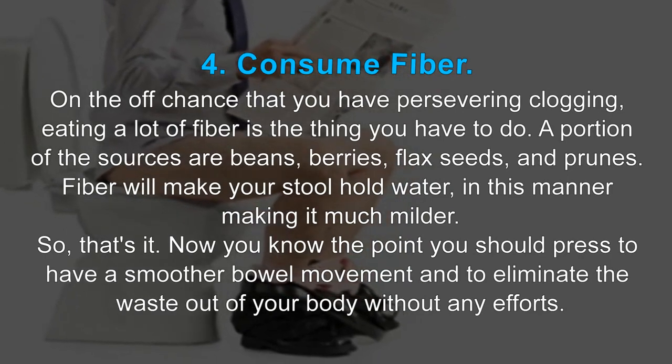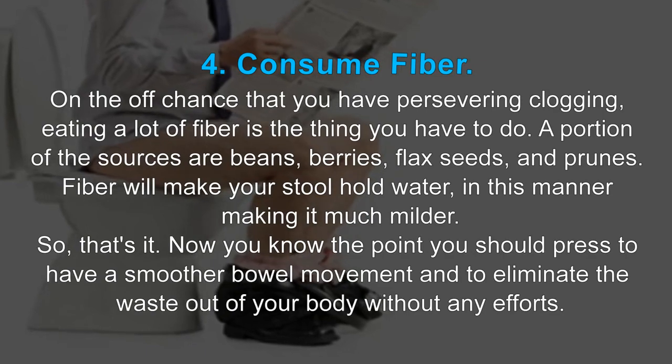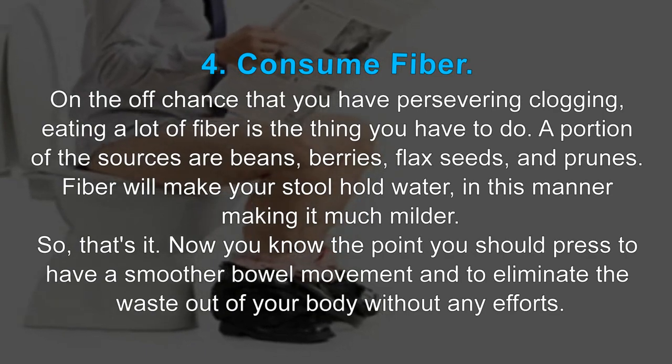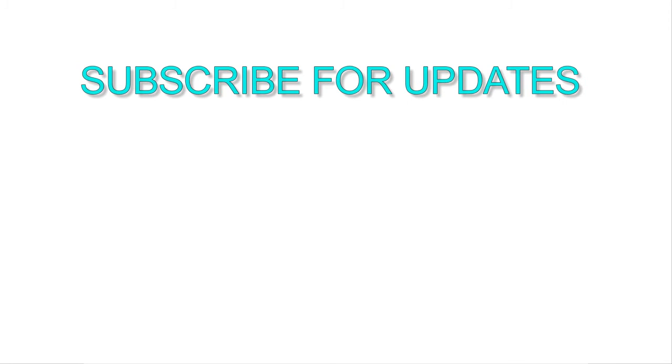So, that's it. Now you know the point you should press to have a smoother bowel movement and to eliminate waste from your body without any effort. I hope these tips will help you. Do you know any other effective remedies that worked for you? Please share with us, and don't forget to subscribe to our channel for daily remedies updates.